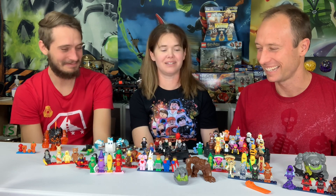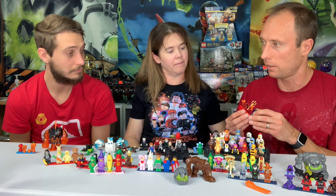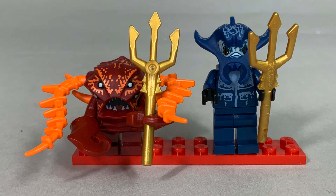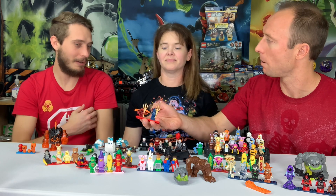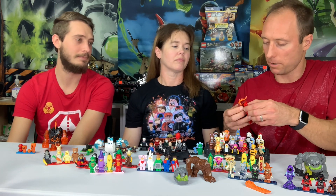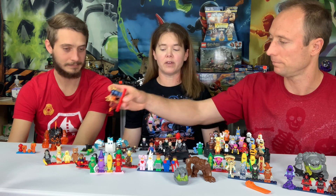Not just Monster Fighters and Studios had creepy creatures — Atlantis also had cool monsters. Those dark red claws from the Atlantis figures are super hard to get, and when we get those figures in they never have the claws. Dark red has a limited shelf life compared to other colors. We've got the crab guy and the stingray guy from Atlantis.